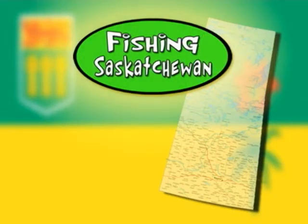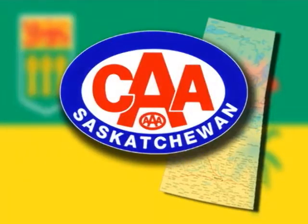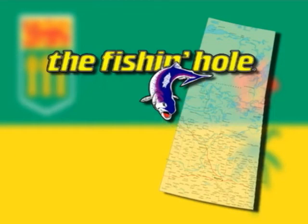Fishing Saskatchewan, brought to you by CAA Travel and by the Fishing Hole.